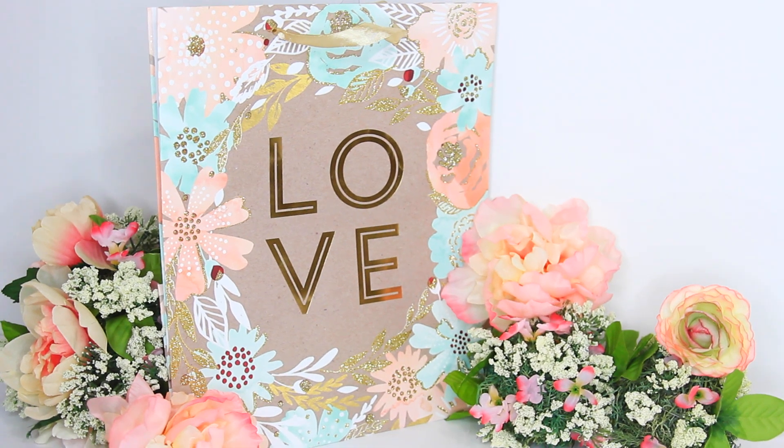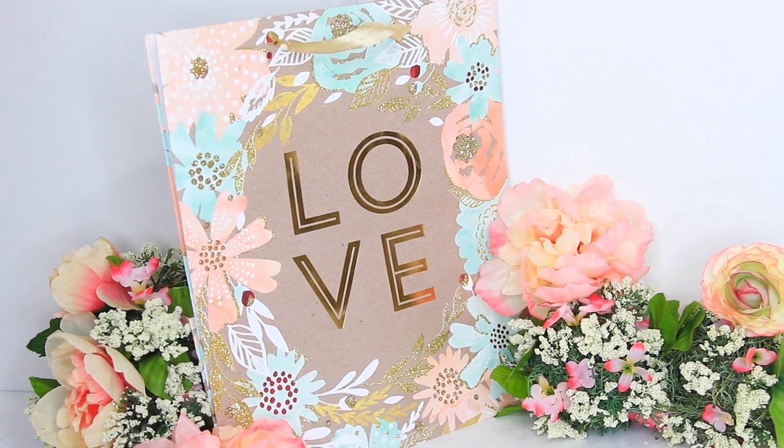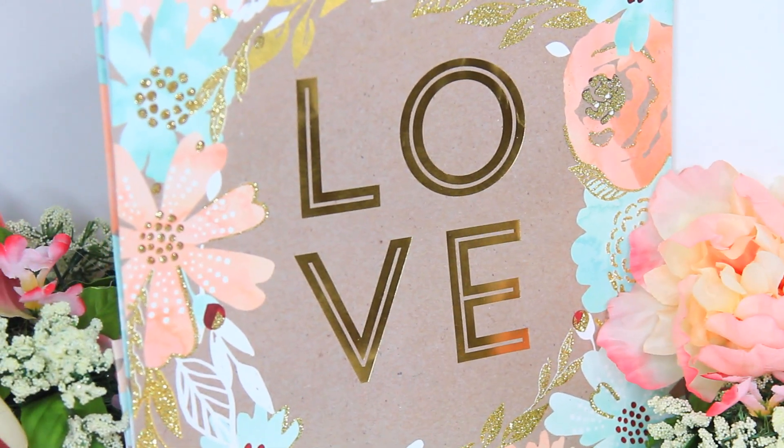The next item I got was this really pretty gift bag that honestly looks like something you'd buy at Target. It just says 'love.' I love the glitter on top, the colors — the mint green, the pastel pink, the peach colors in it. It's really really pretty. I bought this bag because I actually want to use it as an image — I'm going to cut it up and put it inside of a picture frame, and I think it's going to look really pretty.